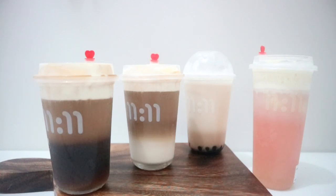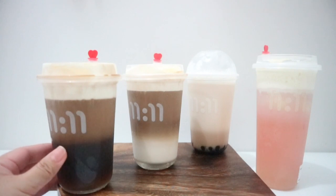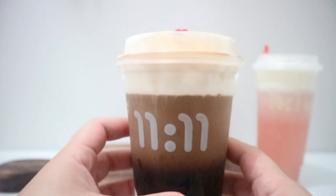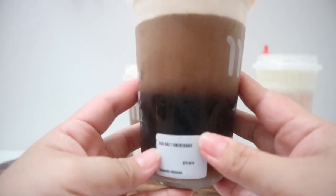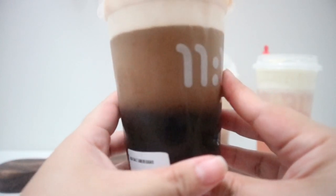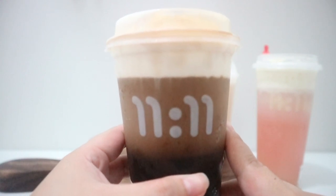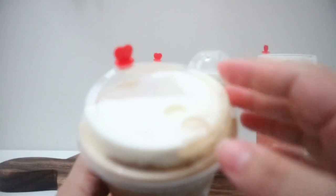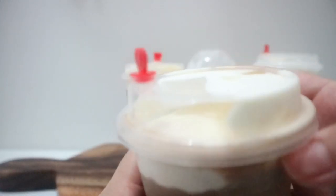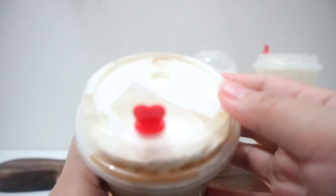All drinks are freshly made. Now let's check on the packaging first. All the drinks come in plastic cups with a cover — just the usual packaging for milk tea. You'll see the name of the drink you ordered on the sticker placed on the side of the drink. They have the logo in front, which is very minimalist — just 1111. On the top, you'll have your cover, and this is the place where you can put the straw.